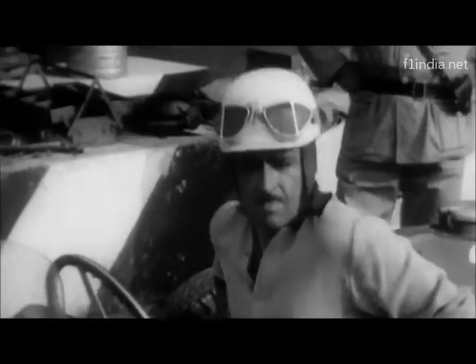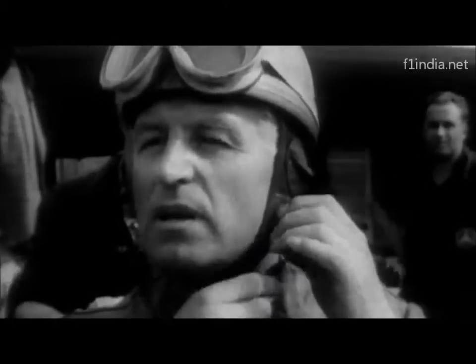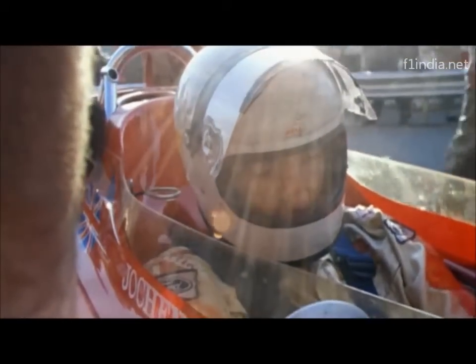Helmets became compulsory for Formula 1 in 1953. First, there were open-faced designs like this one here. But Jochen Rindt changed them in 1970, when a little stone flew into his face during a race in France. Today, driving at full speed without a visor would be impossible.